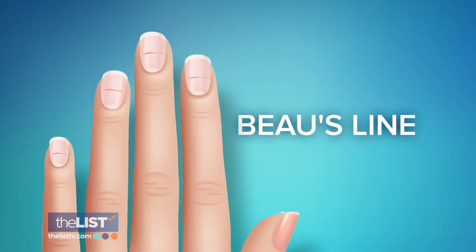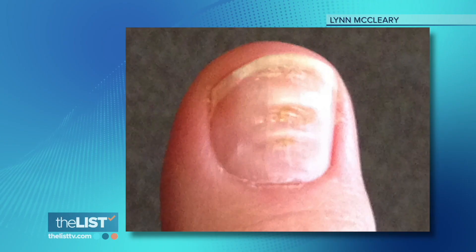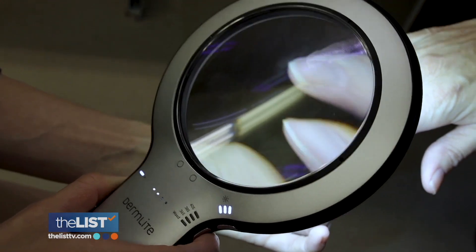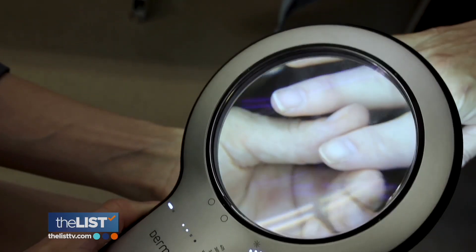A horizontal line across your nail is called a Beau's line. If you have it on one fingernail, an injury probably caused it. If Beau's lines affect all of the fingernails, more likely there is a systemic cause. Systemic causes could be things like infection, fever, or systemic medications like chemotherapy.